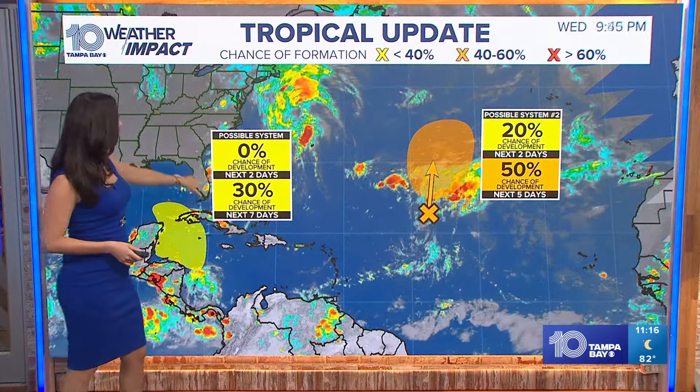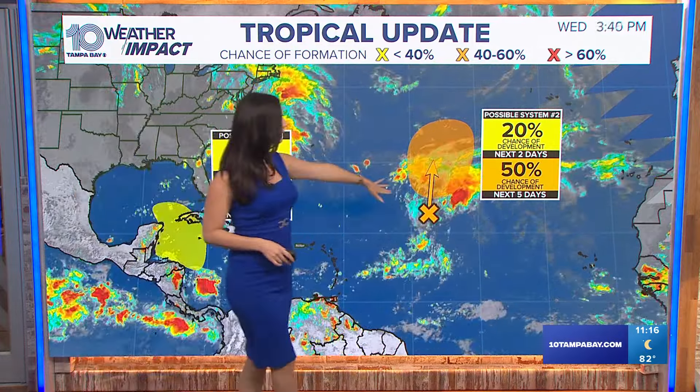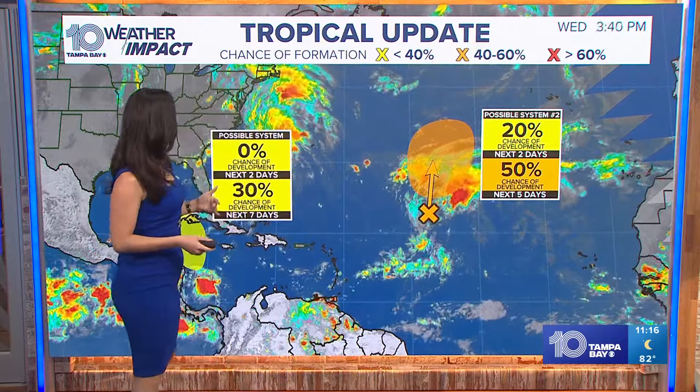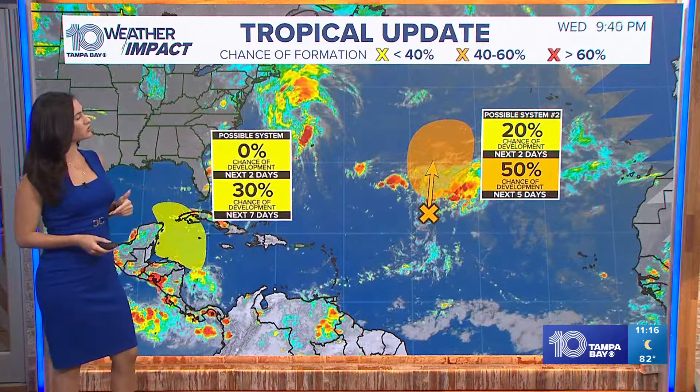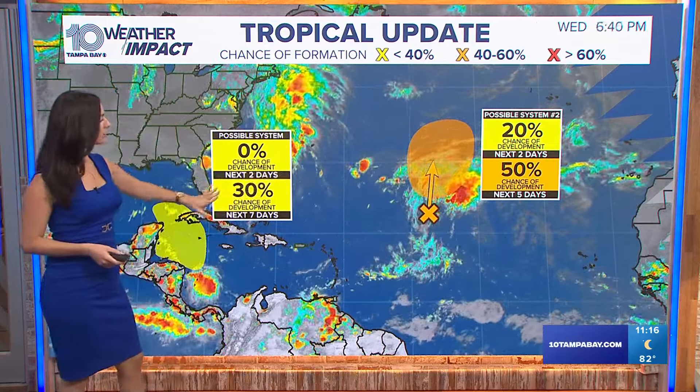So tropical update here — we now have a 30% chance, that's bumped up by 10%; earlier it was a 20% chance of development over the next week. I did want to point out this system because a few of you had questions. That was Gordon and yes, it could form into Gordon. Once again, it's trying to get organized — it weakened past that tropical status but it is trying to organize. Either way, that system is not affecting us and we're not worried about it.